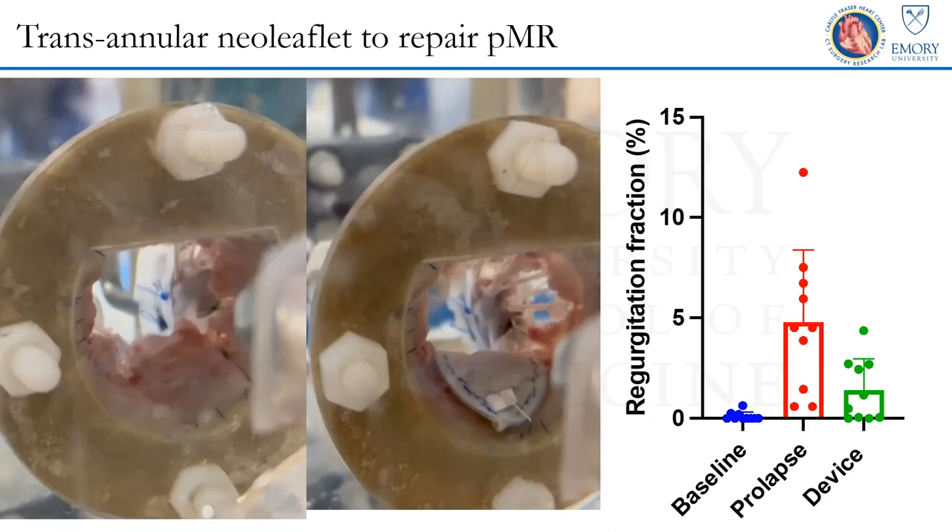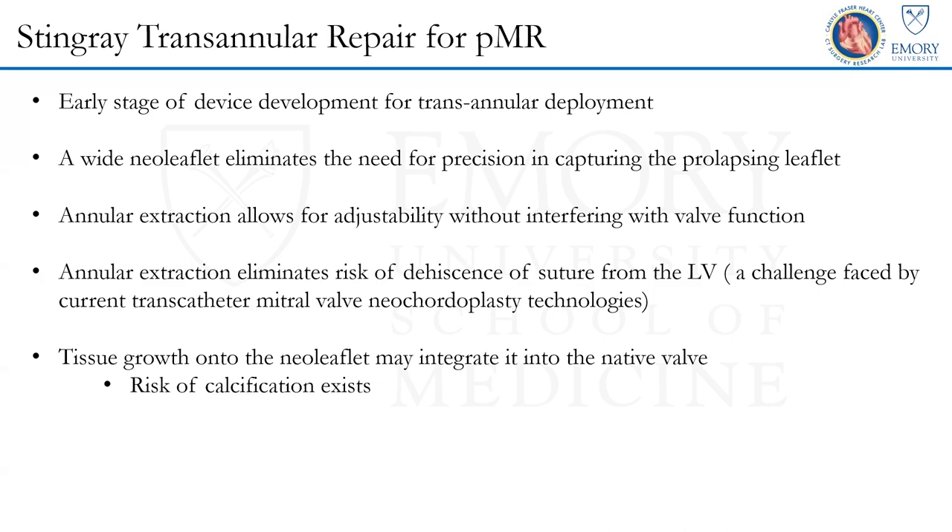In a pig model, we cut the chords and created large P2 prolapse, then simply engulfed the entire P2 with an EPTFE or pericardial patch that goes around the edge of the leaflet and is pulled through the annulus. The result is a very nice neo-leaflet that moves along with the native leaflet without any flail or prolapse. Preliminary data has shown we can consistently correct the regurgitation, though optimal tensioning and preventing excessive leaflet retraction are still being refined. This approach removes the need for precision required by current technologies that grasp, attach a cord, and anchor into the ventricle.